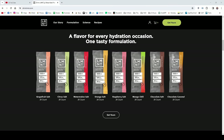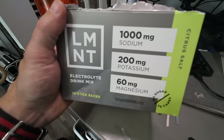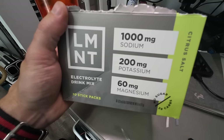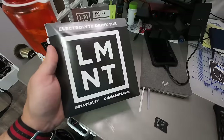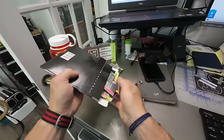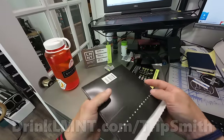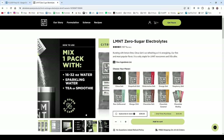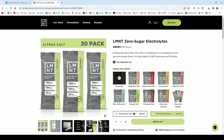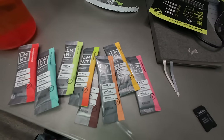Element is made with simple ingredients and only the stuff our body needs, not the junk: 1000mg of sodium, 200mg of potassium, and 60mg of magnesium. Right now Element is offering a free sample 8-pack with any order if you go through my link, www.drinklmnt.com. My suggestion is grab a 30-pack of citrus salt and get the sampler pack, then next month you can try your favorite flavor and get another sampler pack.